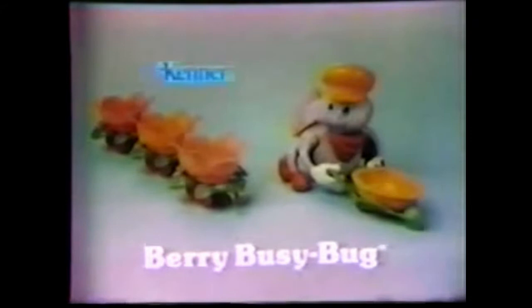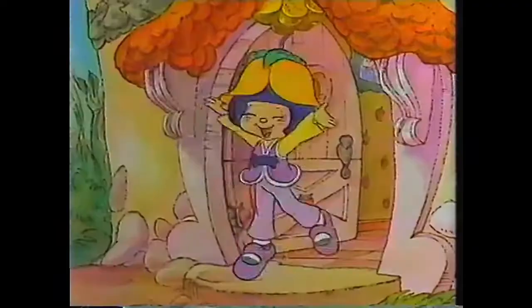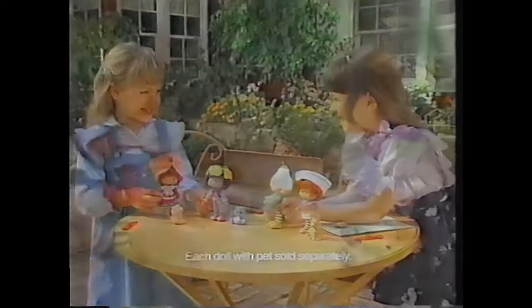Strawberry Land miniatures, each sold separately. They're from Kenner. Strawberry Shortcake with custard is on the way. Two joined friends who have come here to stay. Each doll and pet sold separately.